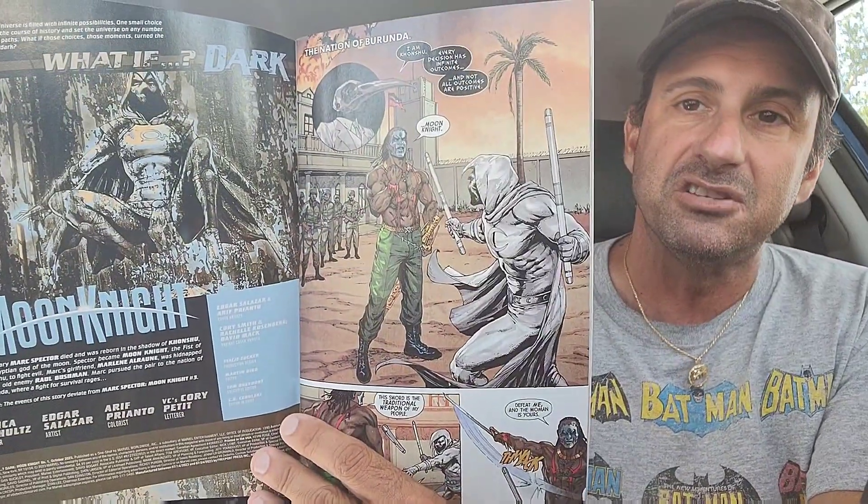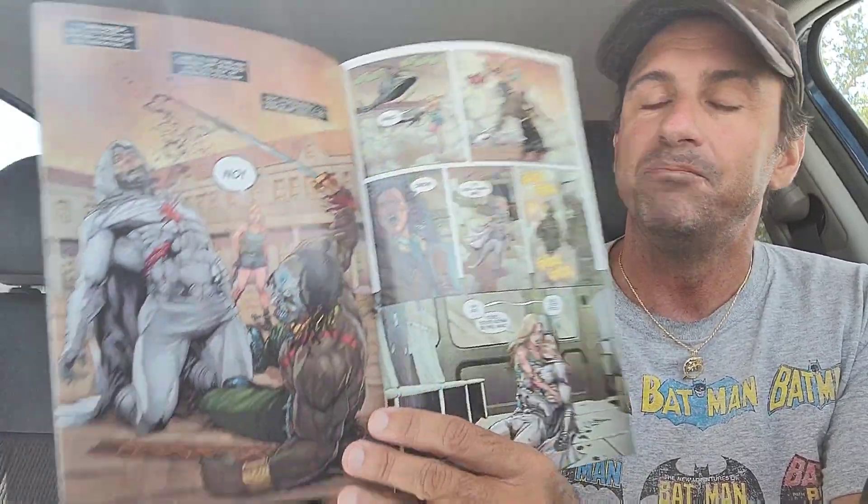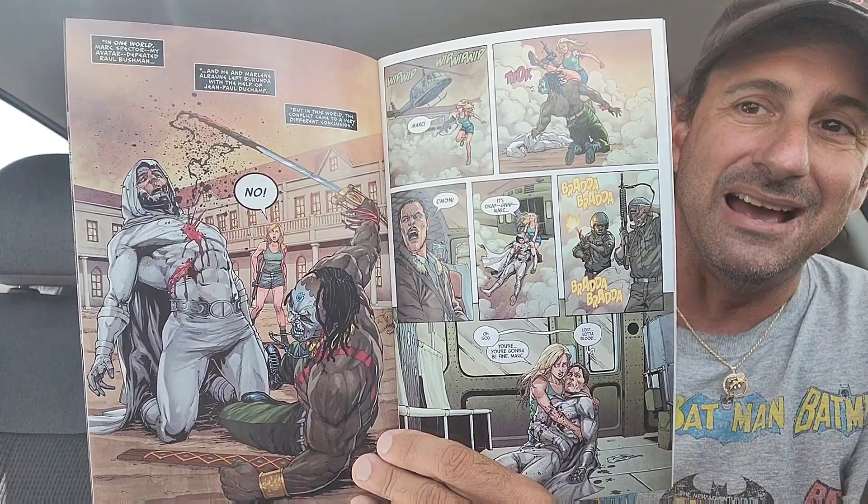We'll see what the second issue has to offer with Spider-Boy. I've been enjoying these What If Dark books, and this time it tackles Moon Knight. So far the best one was the Gwen Stacy book. The artwork looks awesome too — it seems like it's exploring what if Moon Knight died. I always check out What If titles because I enjoy seeing the spin on existing books.